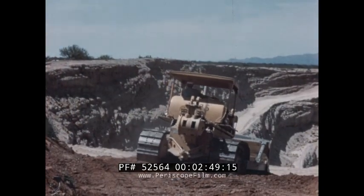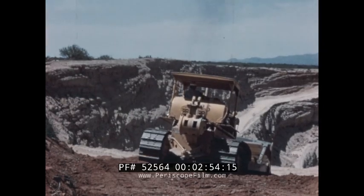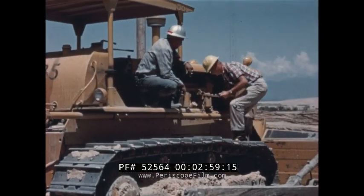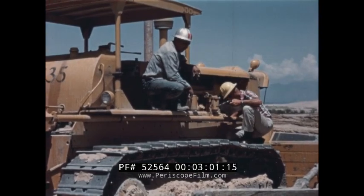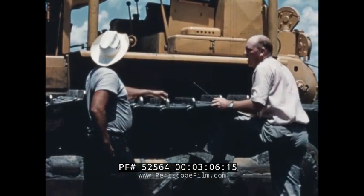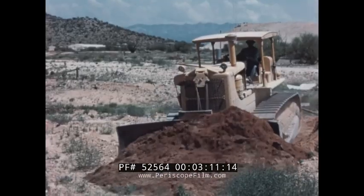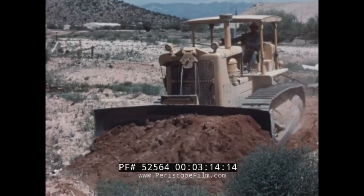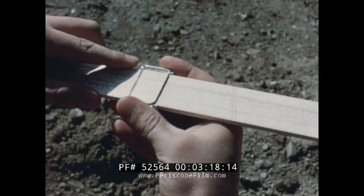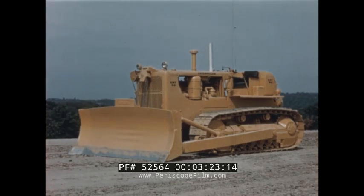After completion of initial testing, several research machines were placed on customers' applications to job-proof the design. Engineers accompanied each machine to study and report on its mechanical performance. They also talked to customers and their operating personnel, obtaining reactions to the new features. The new D-8's production was closely watched by earth-moving specialists on all applications. They found production up substantially. Only then was the OK given, and the new D-8 was born.